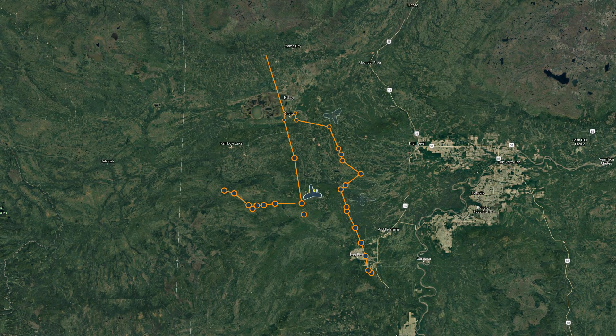Here's the SkyX fleet in action, comprised of multiple UAVs and their complementary landing and charging stations, covering a broad area of pipeline infrastructure.